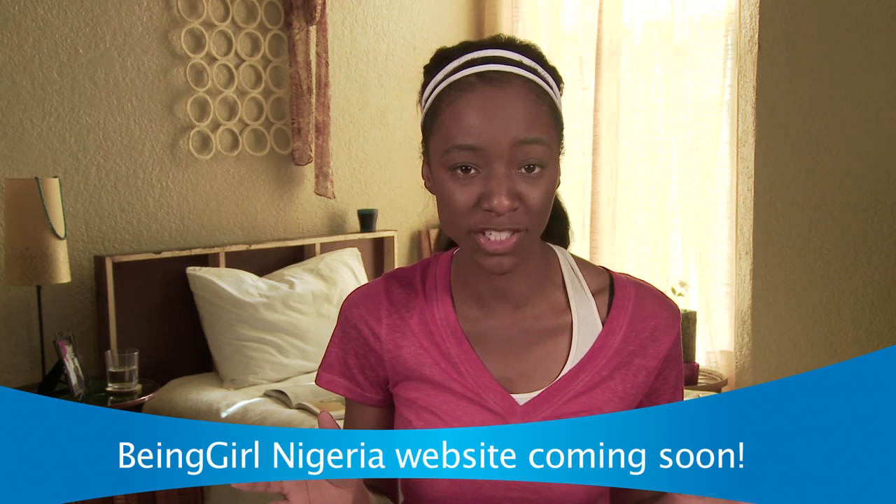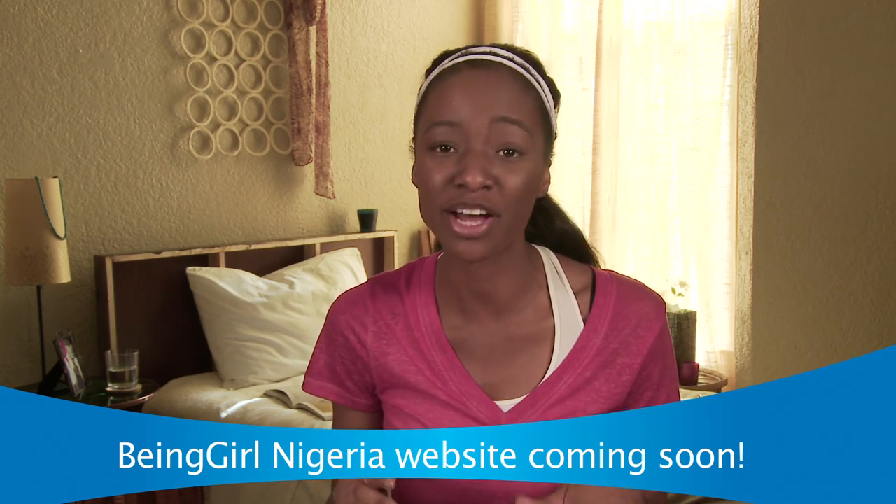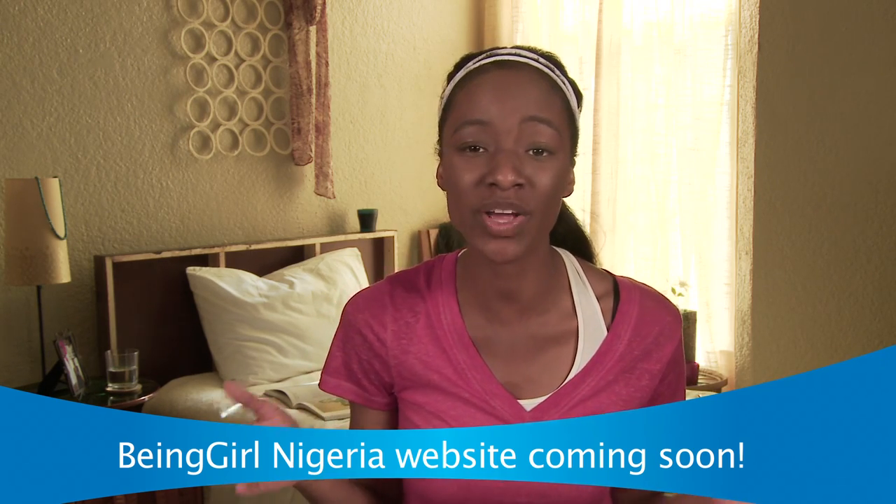The difference between the Always Ultra Normal and the Always Ultra Super is that the Always Ultra Normal is for girls with a normal flow, while the Always Ultra Super is for girls with a heavy flow. If you're still not sure which one to use, visit the Always website or contact us on the Always Facebook page at www.facebook.com/alwaysNigeria.